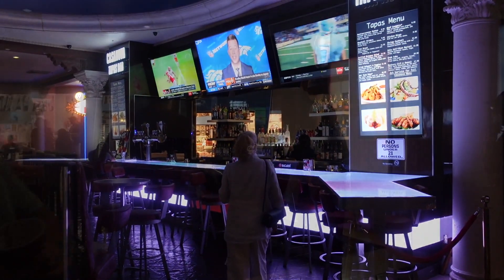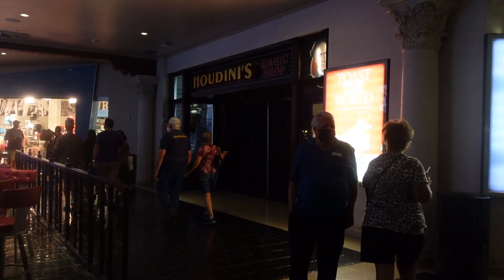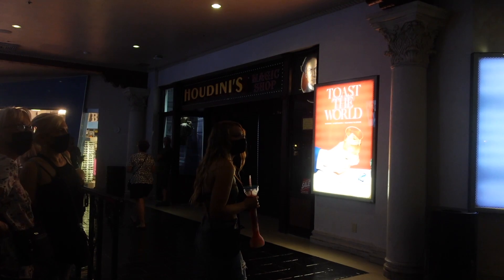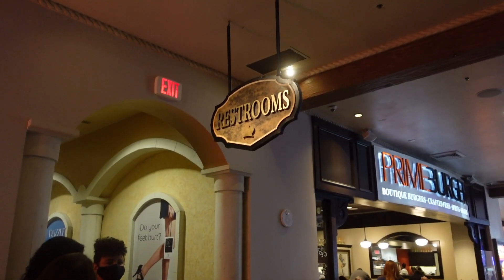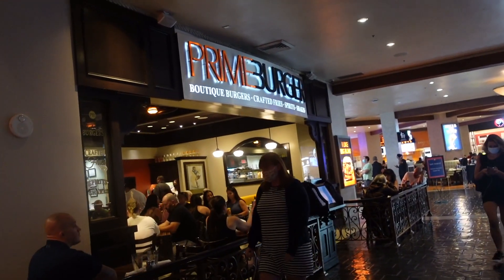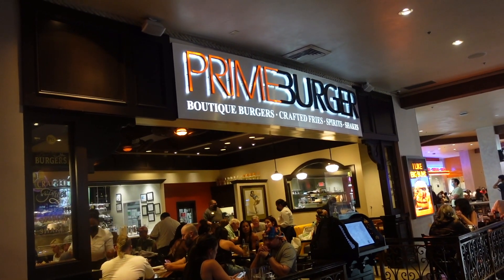In the dark over there is a store called Houdini's, which may have magic things. We were also stopped by another timeshare guy here, so watch out. In the middle of everything, a very welcome sign — restrooms. And then, this is a popular place: Prime Burger. Boutique burgers, crafted fries, spirits, and shakes.